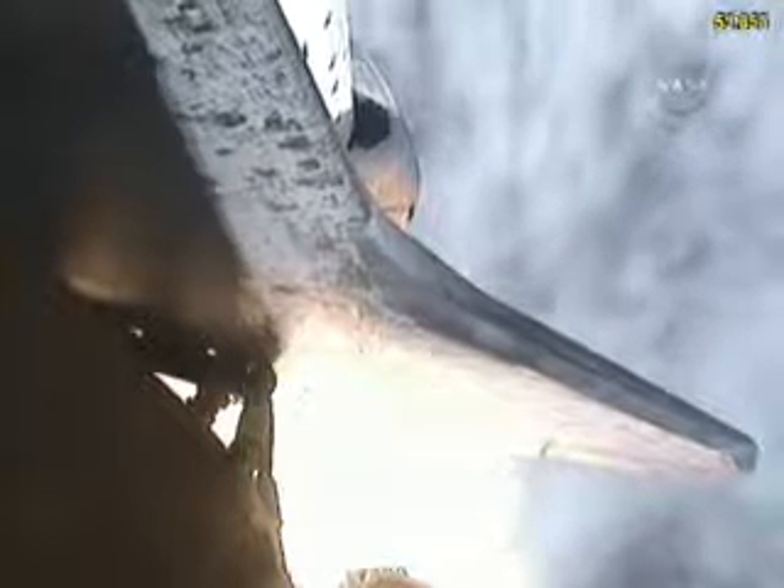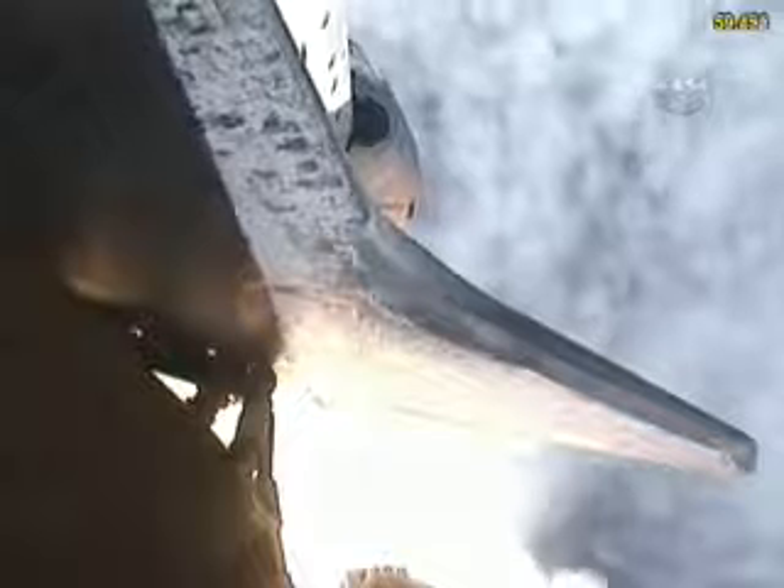Now 50 seconds into the flight. Discovery eight miles downrange from the Kennedy Space Center at an altitude of six statute miles, flying at 900 miles per hour.